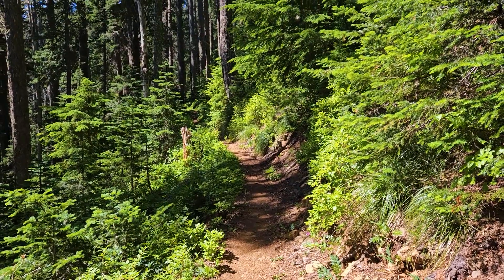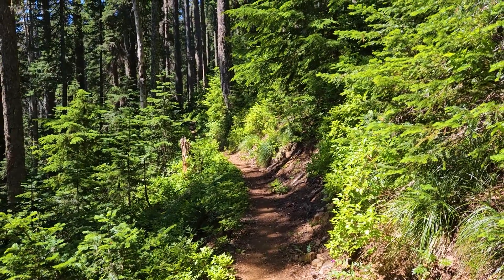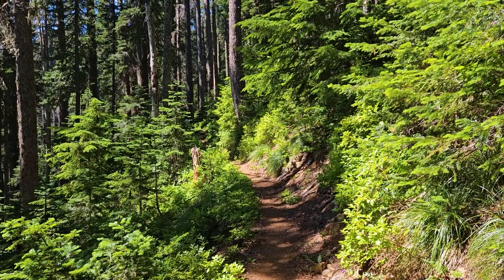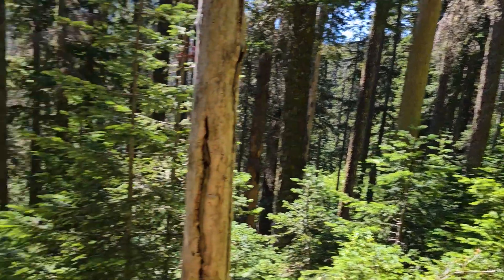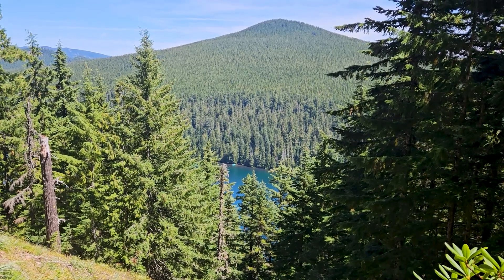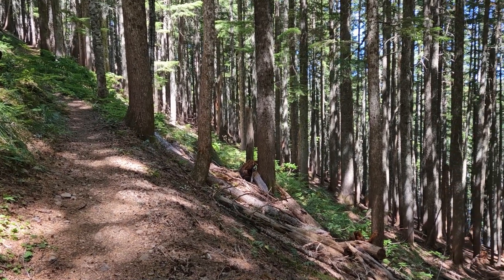Right back up there we talked to some southbound PCT hikers. One of them caught up — she's a gal from Denmark who was northbound but they had to bump around the Sierra, so there were actually several of them who had done that. Now we're heading toward the lake.